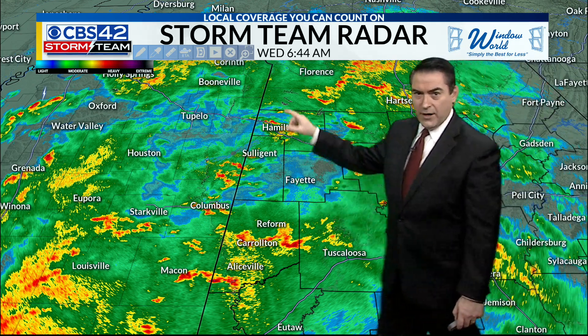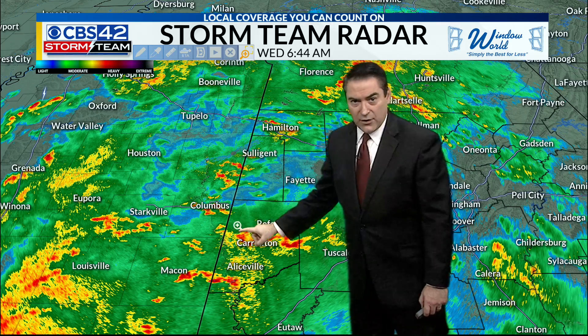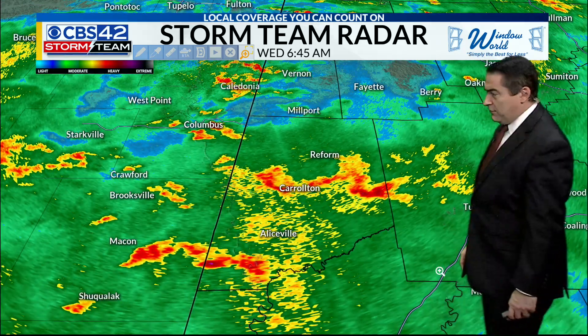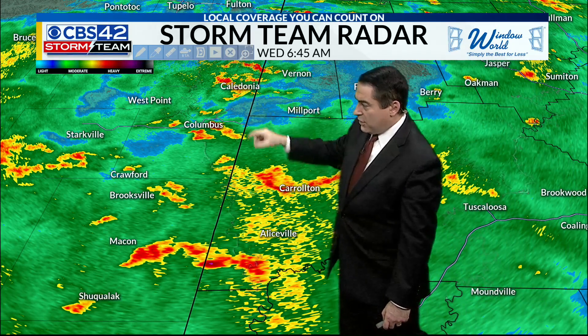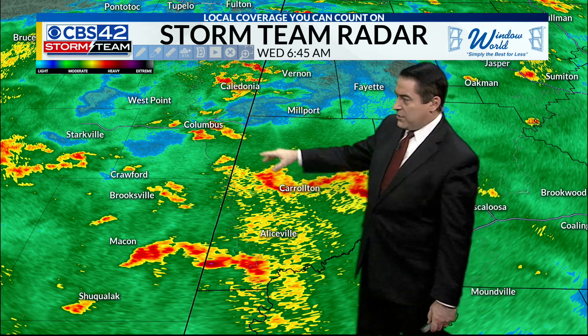We are seeing a little more in the way of downpours coming into parts not too far away from Pickens County. So we do have some of the wetter conditions continuing to fall at this hour. As we go forward, we're going to continue looking at those conditions and some downpours here mainly for right now.